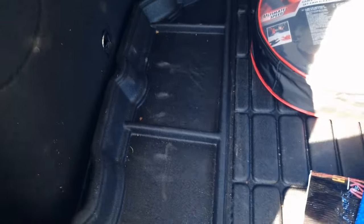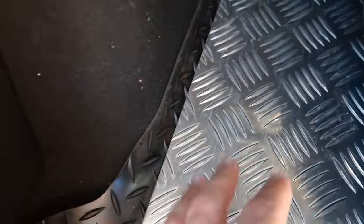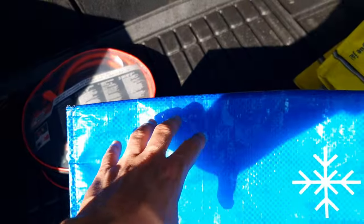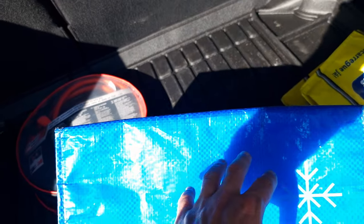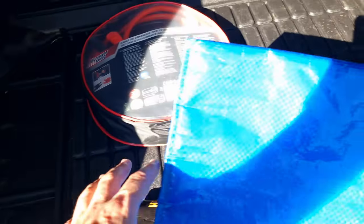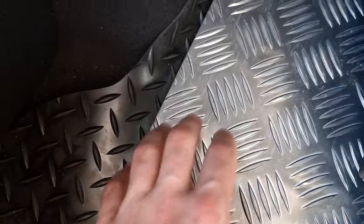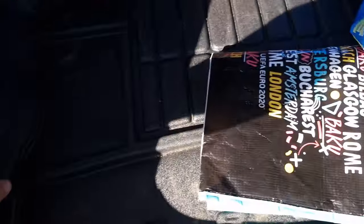I've got this rubber mat. I also put an aluminium plate at the bottom, and another rubber mat underneath. Because this has a false area — like a hole, a cavity — for the spare wheel, but I don't have the spare wheel on this one. So it's like a false floor. The original carpets would just start caving in, so I decided to put a rubber mat and this aluminium plate so that it's hard and I can put weight here, no problem whatsoever.